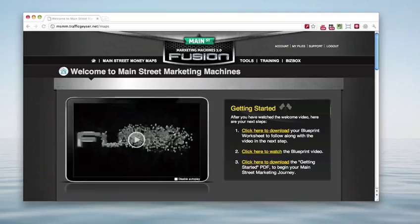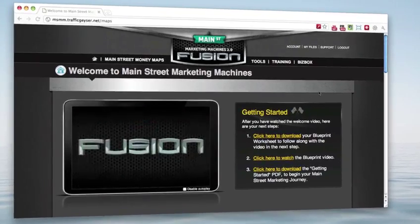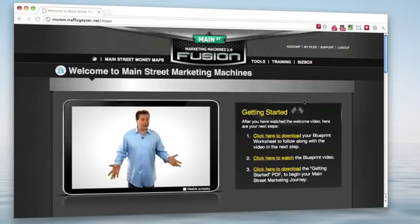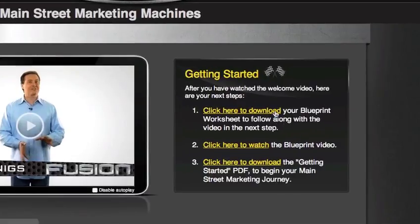So let's have a peek at some of the major parts of the system to help you make a decision. When you first come in you're going to get a welcome video from Mike — 'Hi and welcome to Main Street Marketing Machines 2.0 Fusion, I'm Mike Koenigs and I'll be your chief disruptasaurus.' If you really want to kick it off without getting overwhelmed, I would suggest you follow the three steps they have here. The blueprint worksheet Mike talks about leads you right to the money maps, where you can take in the most important parts of the system and start making money, building confidence, because truly your disbelief in yourself is what will hold you back.